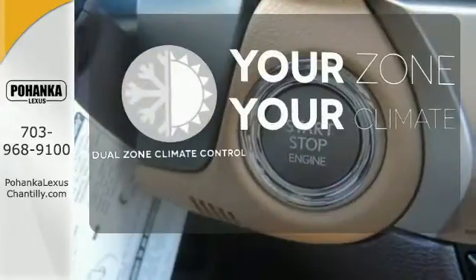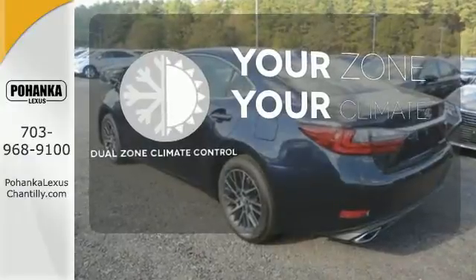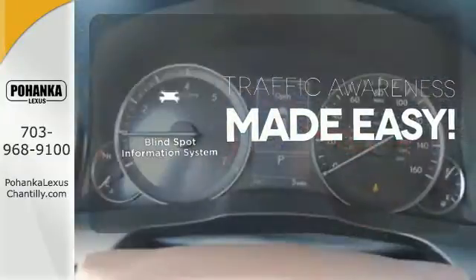It's too hot. It's too cold. Not anymore with dual zone climate control. The blind spot indicator helps you maneuver through traffic.